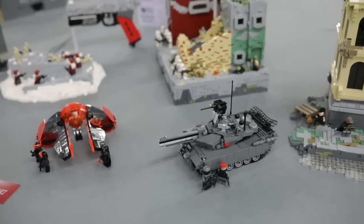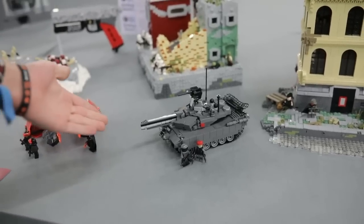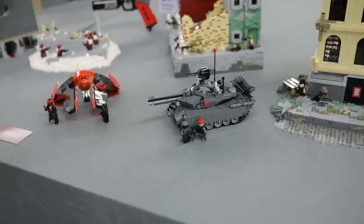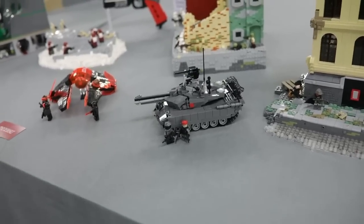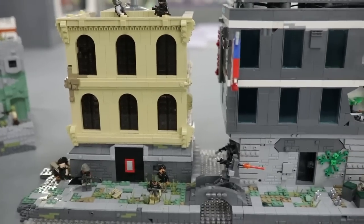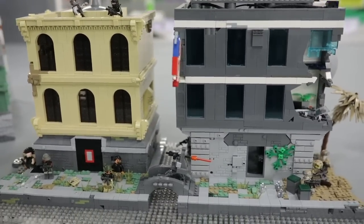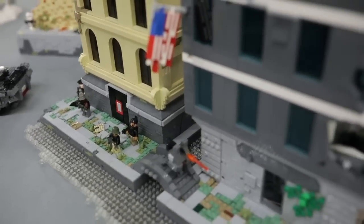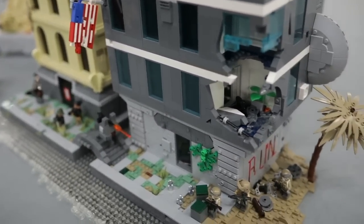Then we get over to my MOCs. This is a tank I brought in last year and I liked it so much I thought I'd bring it this year again. And then we get to the bigger MOCs that I worked on this year. It's not huge, but it took a long time to build with a lot of detail. It's a battle between some criminals and some soldiers.